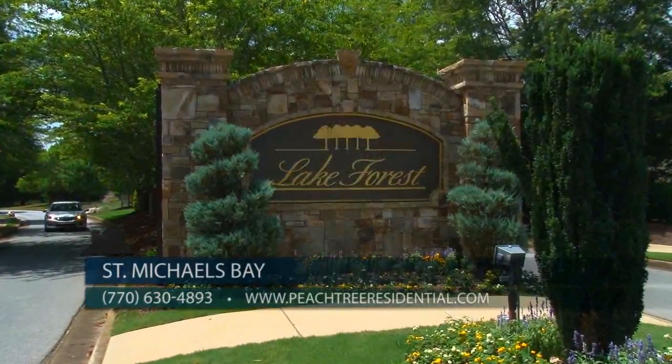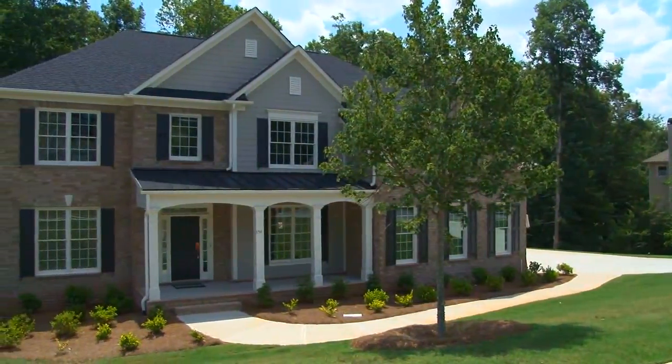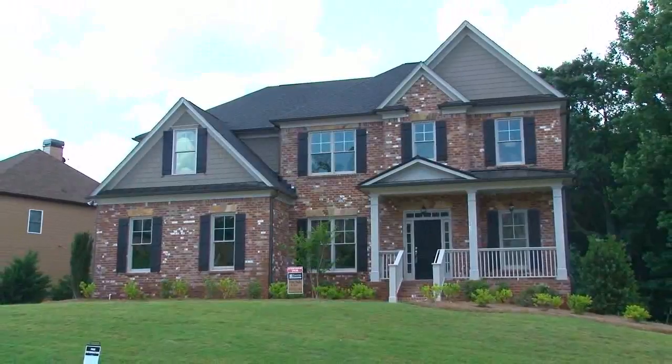Be sure to also check out our sister community located in Cumming — Lake Forest — just 10 minutes away, with three move-in ready new homes priced from the high 300s.